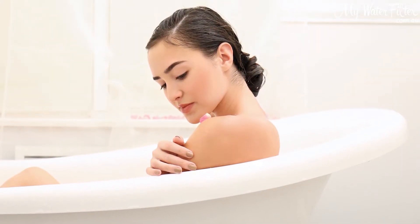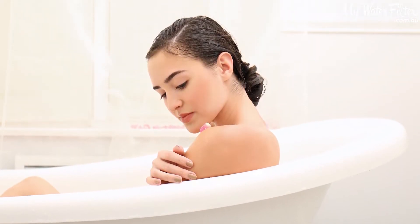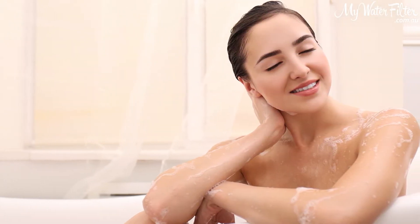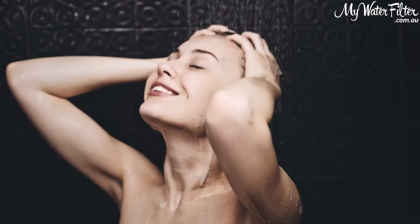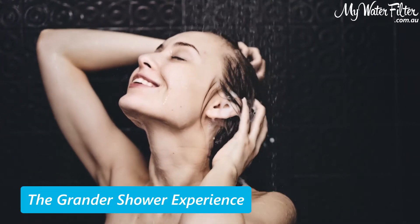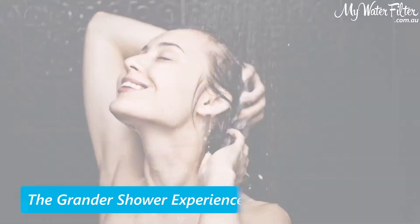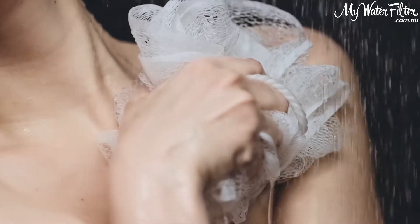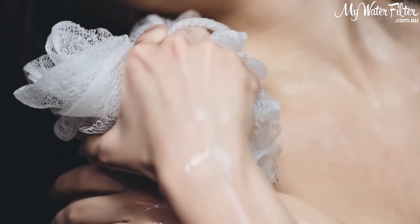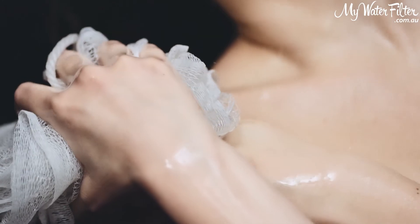From the bathroom to the at-home spa, the Grander whole house unit revitalizes your shower and bath water to create a bathing or showering experience like no other. We call it the Grander bath or Grander shower experience. Grander shower and bath water creates softer, shinier hair and smoother skin, and you use less shampoo, conditioners and soaps.